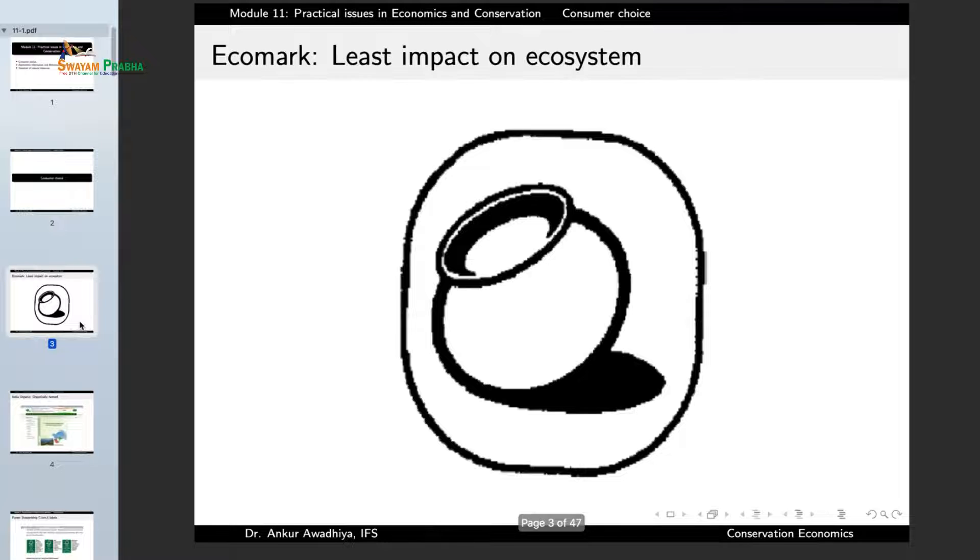Now some of you may have observed this mark on some of the products that you are purchasing. This is an eco mark, and this mark designates or certifies that the product that has this mark has been made with the least impact on the ecosystem — made in a sustainable manner without putting a very great amount of stress on the environment.